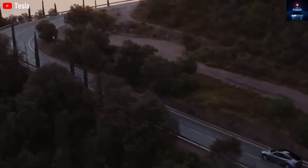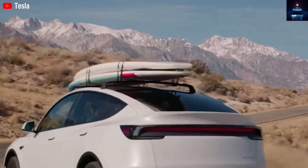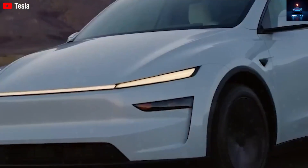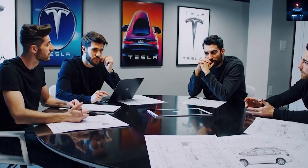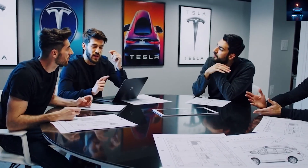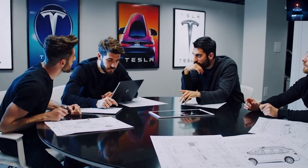Looking closely, the wheelbase looks quite similar to the Model Y, meaning the Model 2 might not be as compact as many people expected. The 19-inch wheels also reinforce that impression. If that is true, the interior space, legroom, and cargo area could be almost the same as the Model Y, which is a big advantage for buyers who need utility and comfort.